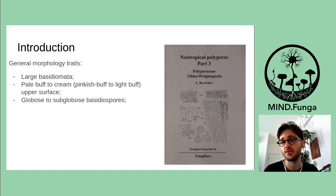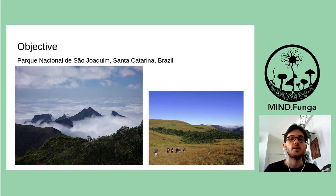These descriptions of Rigidoporus ulmarius can be found in the classic literature. As a driver for this research project, some specimens of Rigidoporus ulmarius were found in the Parque Nacional de São Joaquim, which is located in Santa Catarina, Brazil.